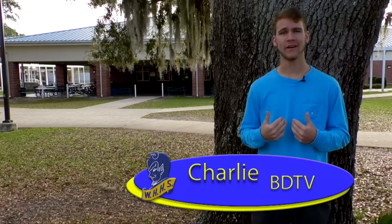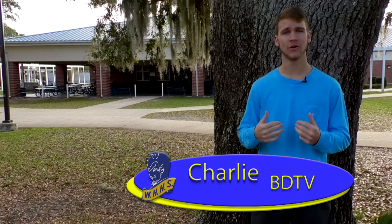Here at Winter Haven High School we have something for everyone. I'm Charlie with BDTV. Let's go look at some of the clubs and classes that we offer. Here at BDTV I can experience what it's like to be in the world of journalism by recording and editing videos and anchoring a news show. I also learn how to do cool stuff like this.